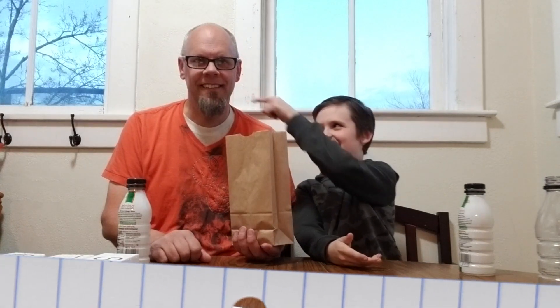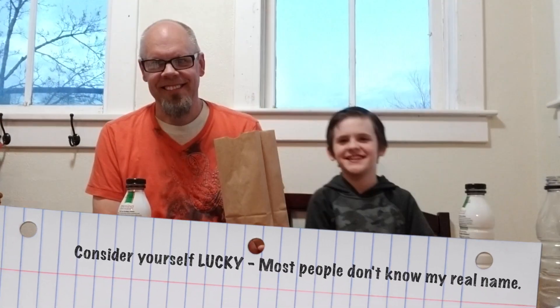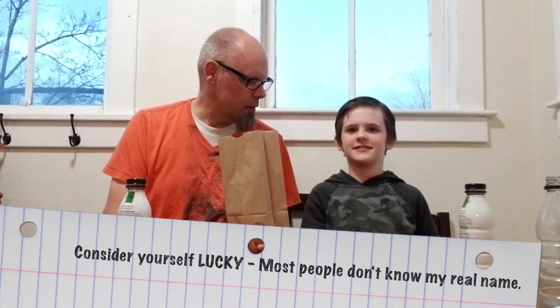Hi everybody, welcome back to Thumb Up. Who are you? I'm Joe. Who am I? Craig, Flash Dad. What does everybody call me though? Stretch. Because he's tall — I'm not tall from the table? No, I'm taller. When he stands up. Yeah, I always have to sit because otherwise it cuts my head off.